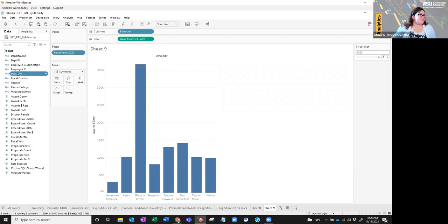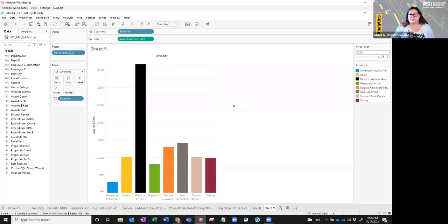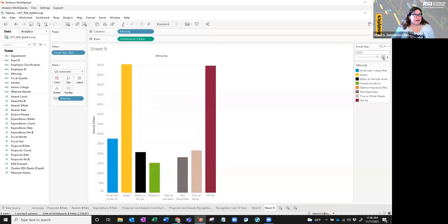I'll drag ethnicity back over to my marks and hover it over color, which gives me the branded colors already programmed in my Tableau workbook. That's how I set up the bar charts — this shows the awards dollar rate per person for fiscal year 22. Since we're only three months into the fiscal year, if we go back to 2021, you'll see one that looks more like what Jamie showed earlier in the presentation.